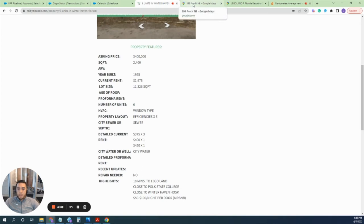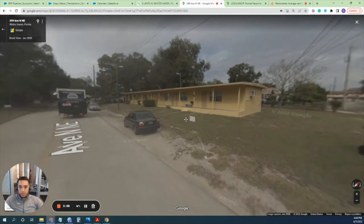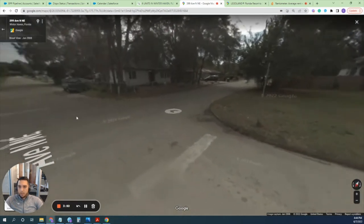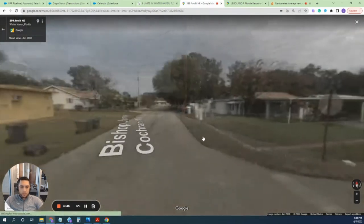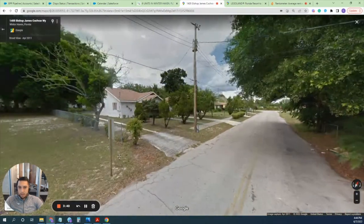Let me jump to Google Maps. This is what the building looks like — take into consideration this is from 2008, but it has been very well kept and managed by the owner. Here you can see it and its surrounding neighbors, what the houses look like. Let me go down the street so you can get a view of the back of it.